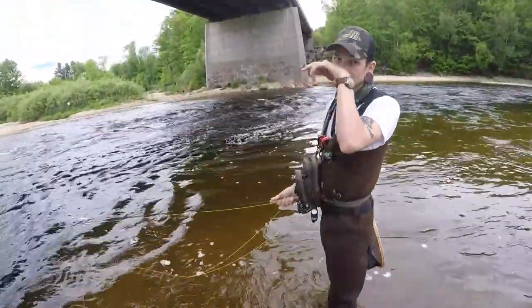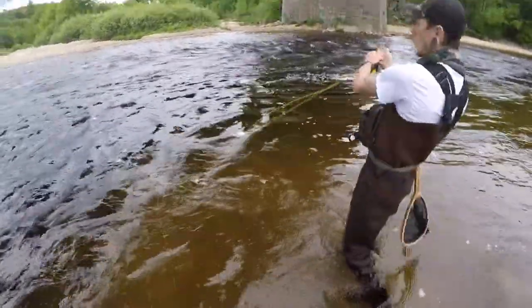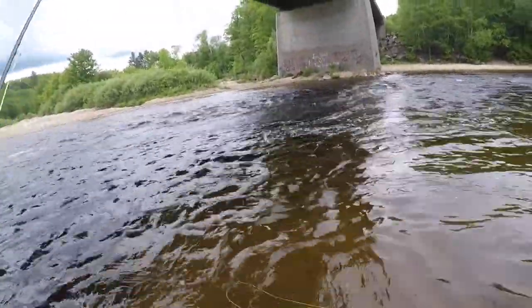Camera's facing a good direction. Oh yeah, there it is. That is a nice one. Holy crap, that's a nice fish. That is a huge fish.